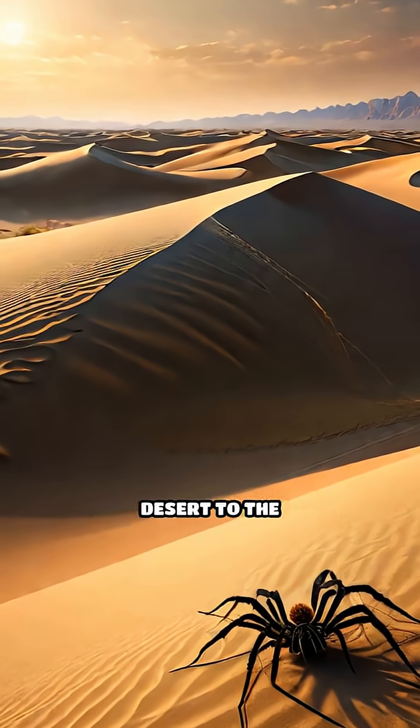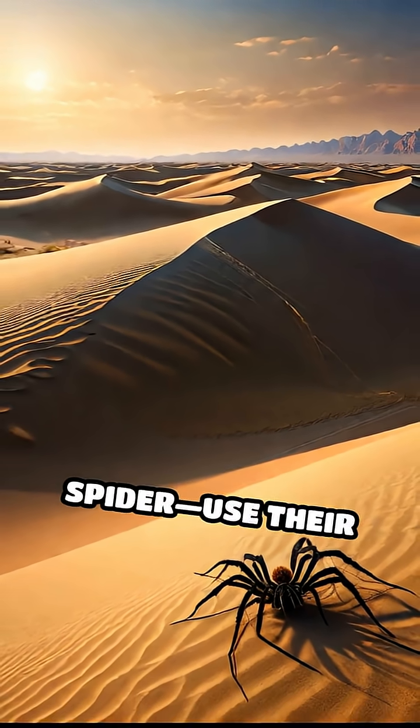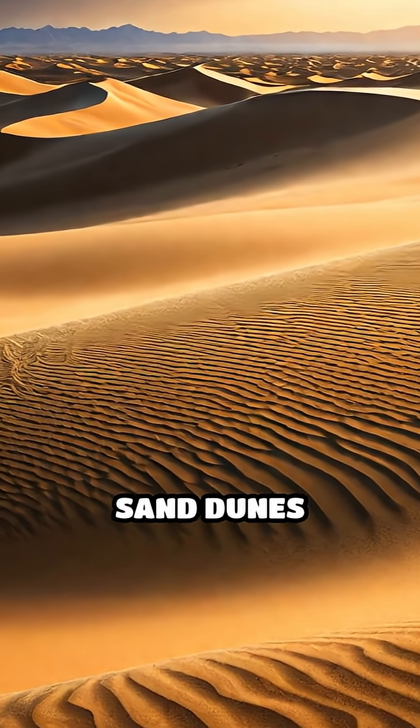In arid regions from the Namib Desert to the Middle East, certain spider species, like the Buxpore spider, use their silk not just to build webs, but to literally hold sand dunes together.